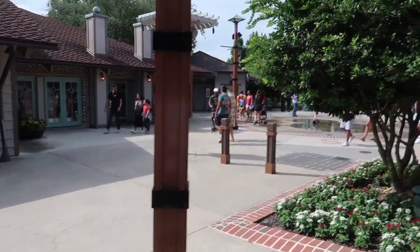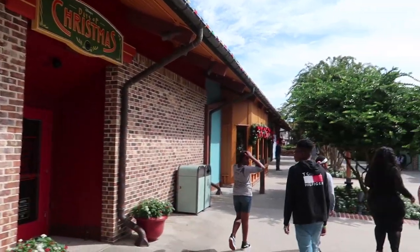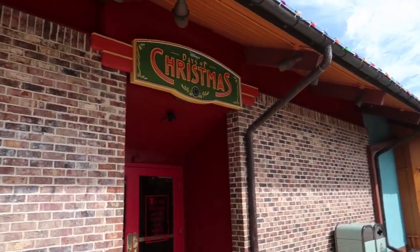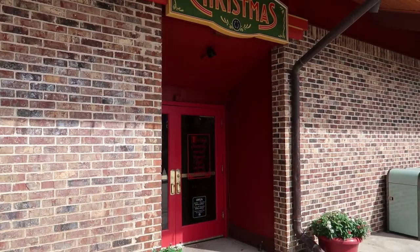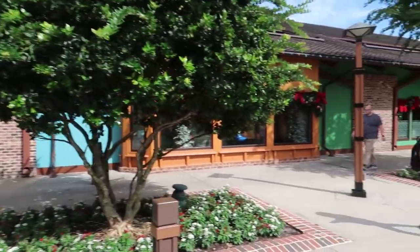Let's head back to where the post office was to talk about the other side. Today this is one big store known as Days of Christmas, but back in 1976 this store was called Michael's — and this was actually a barbershop that offered haircuts and manicures for men. A fun fact: Michael's was the only store at the Lake Buena Vista Shopping Village that would be closed on Sundays.